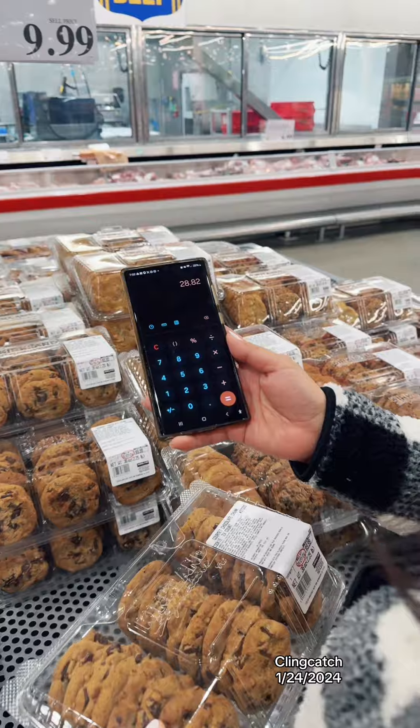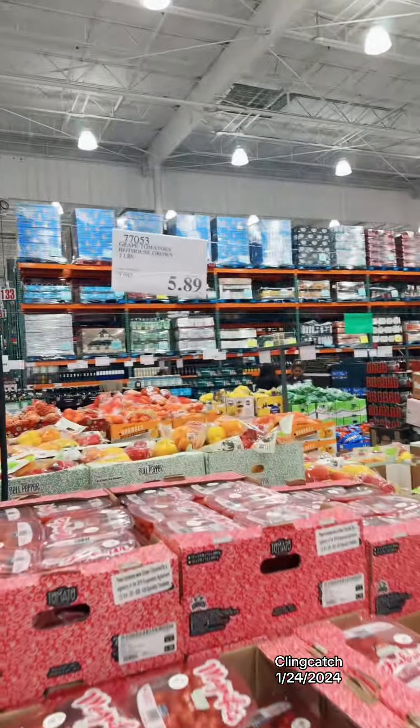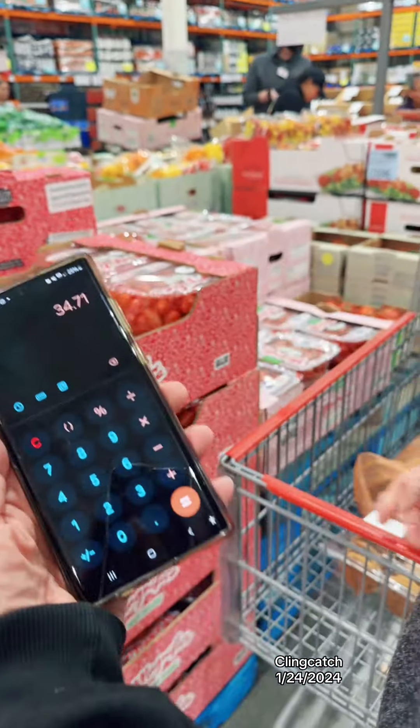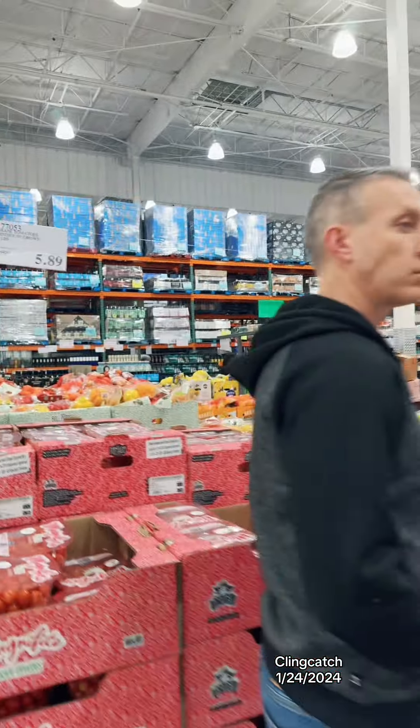That puts us at $28.82. And then $5.89 for grape tomatoes. We're at $34.71 — I remember this was like $5.88 at Sam's Club.